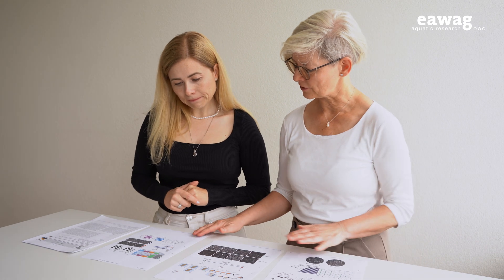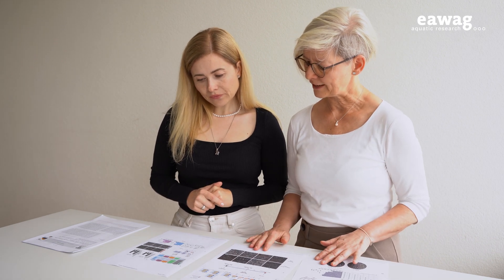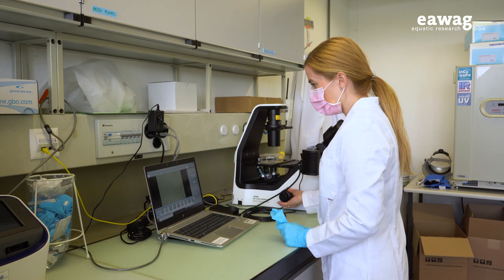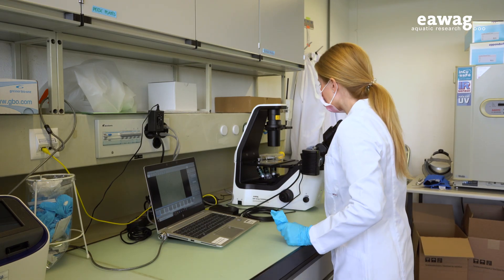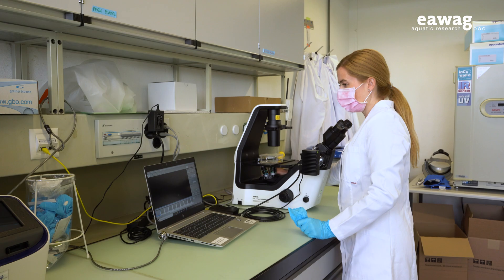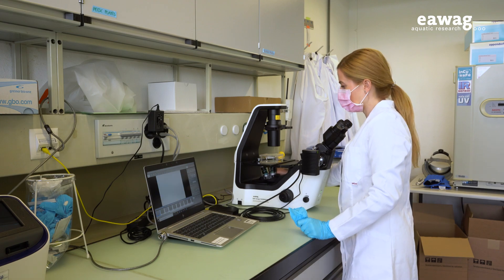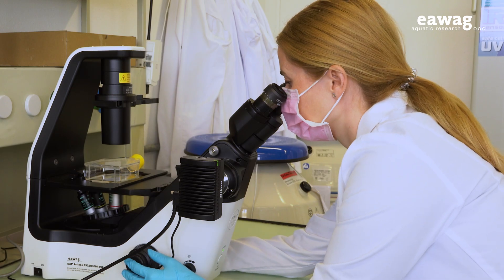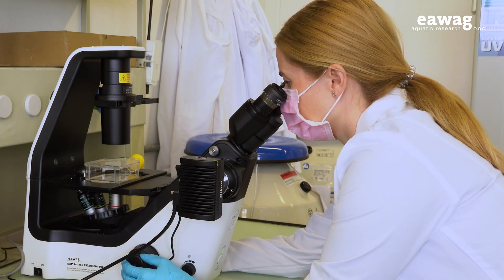The team led by Eawag researchers Barbara Josef and Christine Schirmer has now developed such an alternative. In cell culture research, fetal bovine serum is considered the most widely used animal-derived additive to medium. It is a nutrient-rich mixture that, as the name suggests, comes from the blood of fetal calves. The serum is obtained in an inhumane process, and it is therefore important for researchers to not use it, if possible.